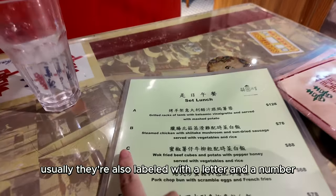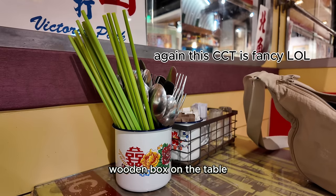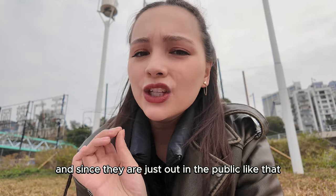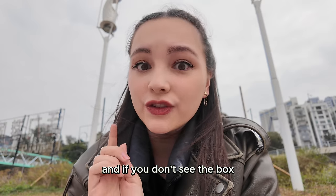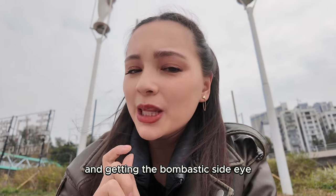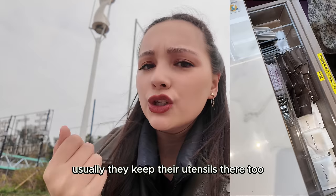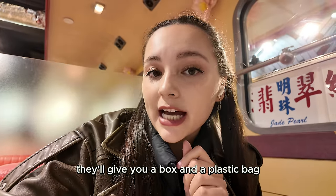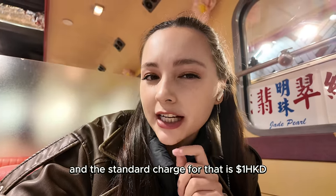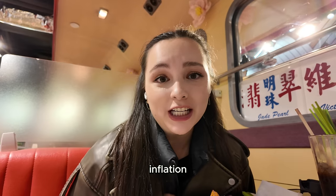Step number five: utensils. Usually you can find them in a rectangular wooden box on the table. Since they are out in the open, they usually give you a cup of hot water to rinse them — don't ask if it does anything, I don't know either. And if you don't see the box, instead of asking the waiter straight away, try to feel the side of the table and see if you can pull out a drawer — they keep utensils there too. And if you can't finish your food, you can ask for a takeaway box. They'll give you a box and a plastic bag. The standard charge for that is actually $2 — inflation.